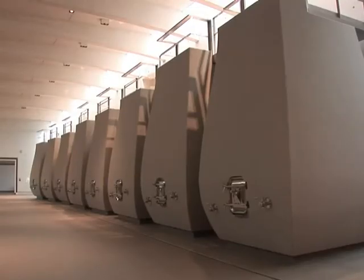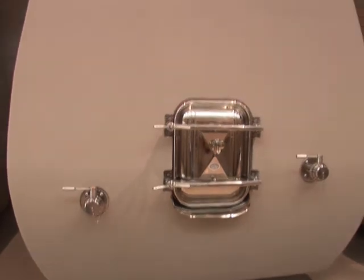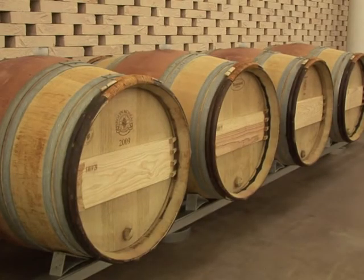52 cement tanks, custom made near Venice, would allow separate batches to be produced from each of the vineyard's 44 plots. There's even innervation in the walls, which are porous to enhance the cellars' natural ventilation.